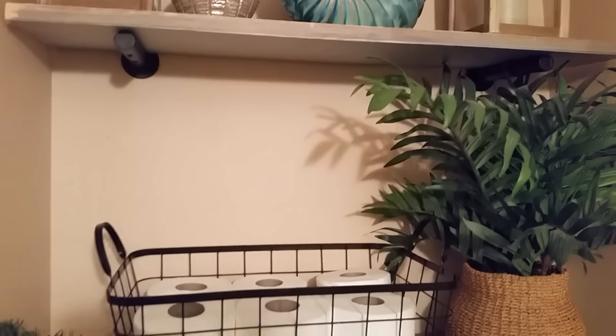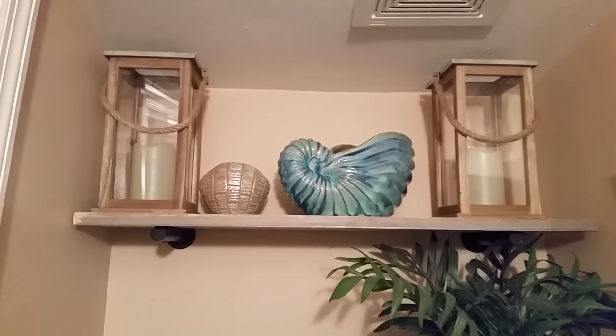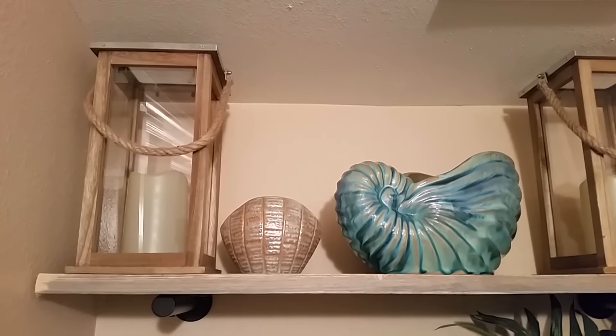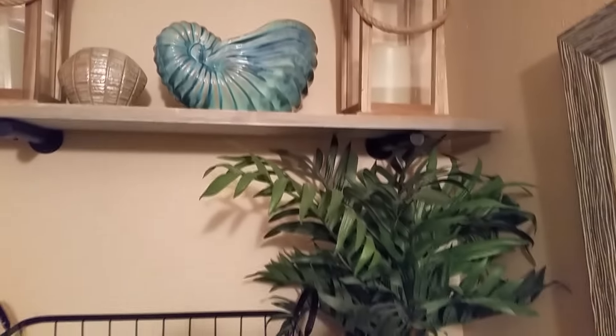Over the commode or toilet area, I have these two shelves that I picked up from Hobby Lobby, and it displays all of my coastal theme items, as well as toilet tissue in a basket that I picked up from Target.